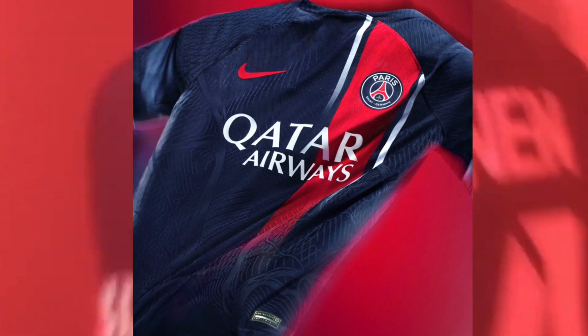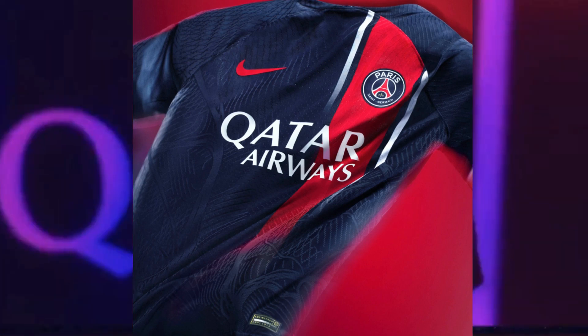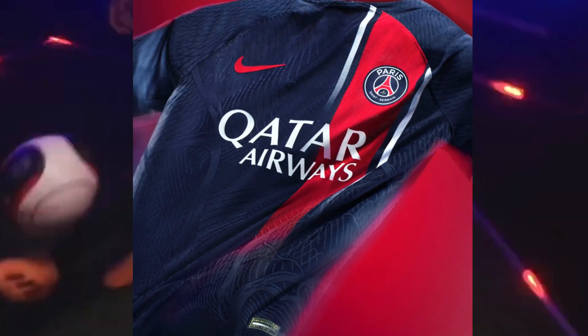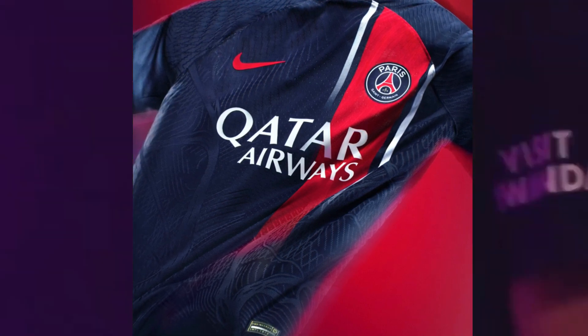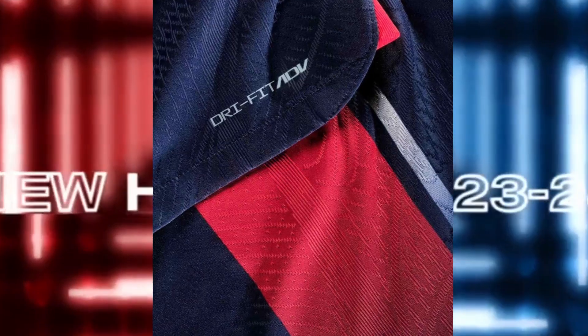Take a moment to appreciate the thoughtful placement of the sponsor logos. The Nike swoosh boldly stands out in red, representing the passion and intensity of PSG. All other sponsor logos are in crisp white, seamlessly blending with the design and allowing the club's identity to shine through.